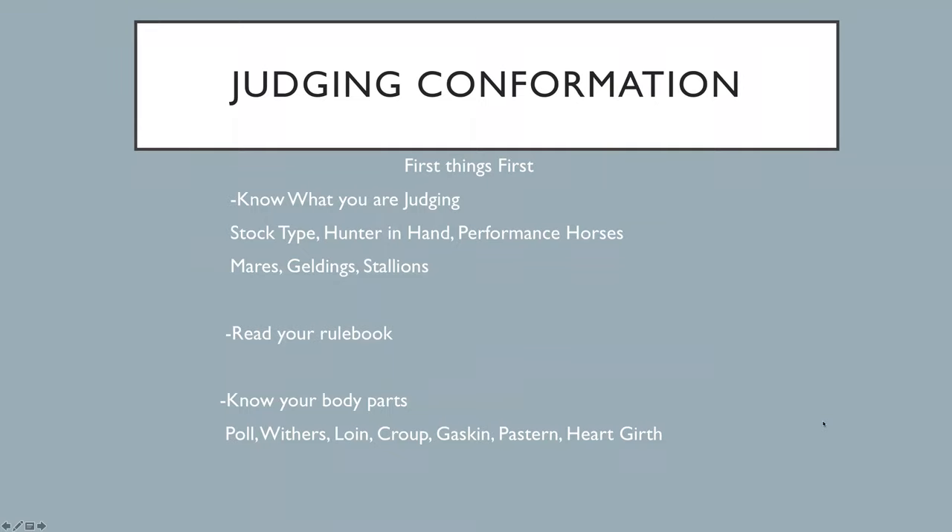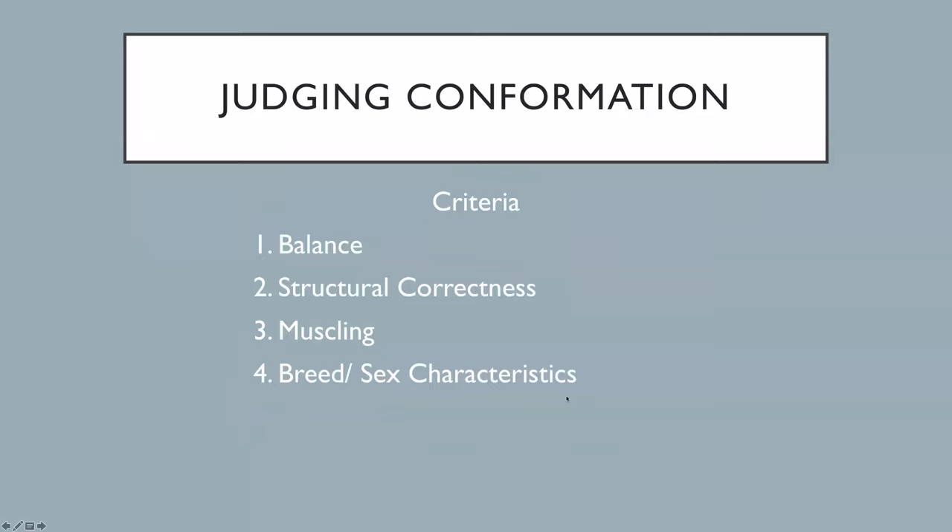You also need to know your body parts. Terms like poll, withers, loin, croup, gaskin, pastern, and heart girth — if those mean nothing to you, we need to go back to the basics. When we look at any conformation class, the things we're looking for are balance, structural correctness, muscling, and breed and sex characteristics — really in that order. Balance is the most important thing: it's the conformation of the horse, how the skeleton is put together, lined with muscle, and then the outside body. This is essentially the horse's genetics — there's not much conditioning you can do to change the balance of a horse.